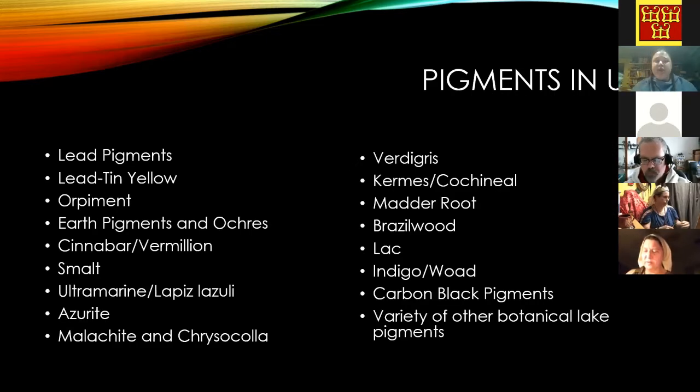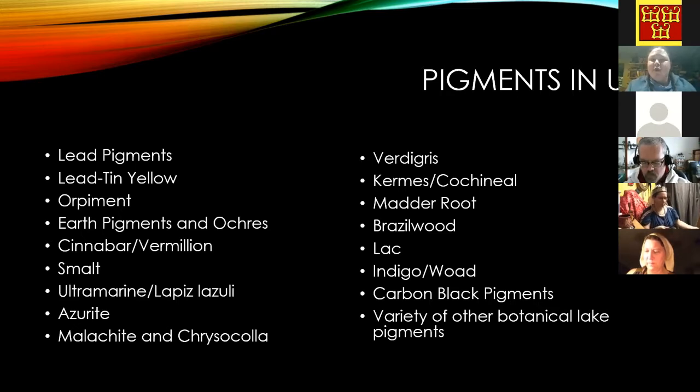Sometimes there were different grades of a pigment — you might find 'fine azure' or 'fine gold' as opposed to regular, which would have a much lower cost. There were a lot of minerals and lake pigments in use, differing by time and place. Other artist materials we'll cover today include alum, gum arabic, and gum mastic, and I've found information that several others were traded as well.